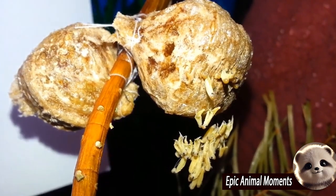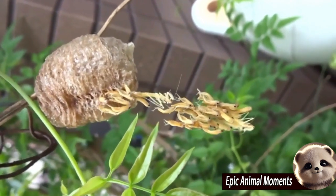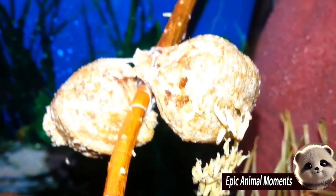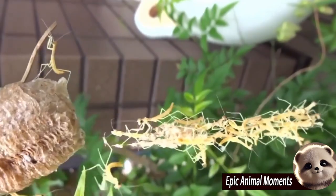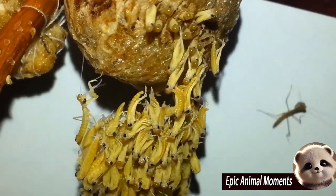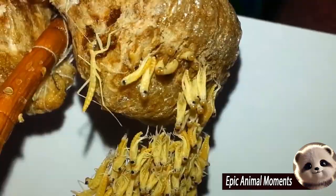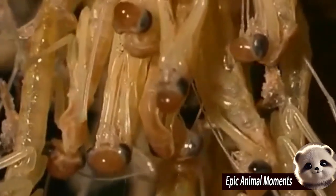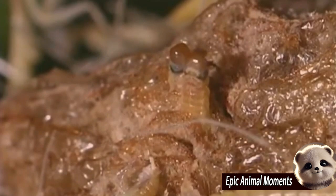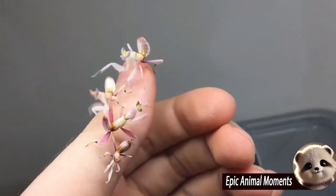When properly cared for, the ootheca will hatch, releasing dozens to hundreds of tiny nymphs. These young mantises are entirely independent from birth and will quickly spread out to hunt small prey. As they grow, they will molt several times, with each molt bringing them closer to their adult form. Witnessing this transformation is incredibly rewarding, as each stage reveals the mantises' intricate features and unique hunting skills.